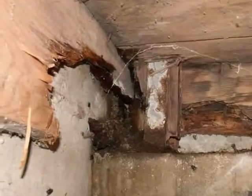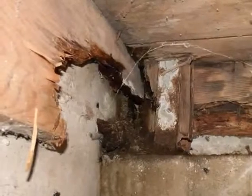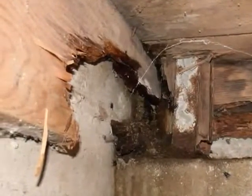In the damp Pacific Northwest, wood decay fungi, or rot, is the most common of the wood-destroying organisms.